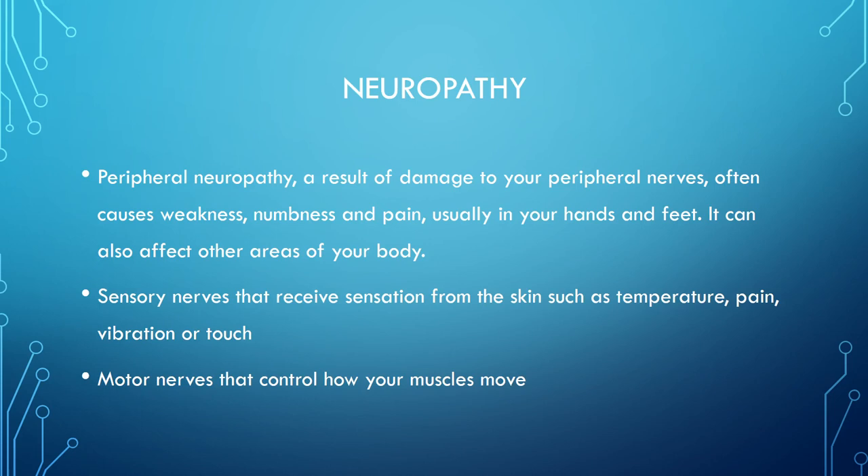Peripheral neuropathy results from damage to peripheral nerves, causing weakness, numbness, and pain — usually in the hands and feet. Sensory nerves responsible for temperature, pain, vibration, and touch are affected. It typically affects the legs and feet most severely. Temperature, pain, and vibration sensations become distorted — patients may be hypersensitive to touch. The neuropathy also affects the nerves that control muscle movement.